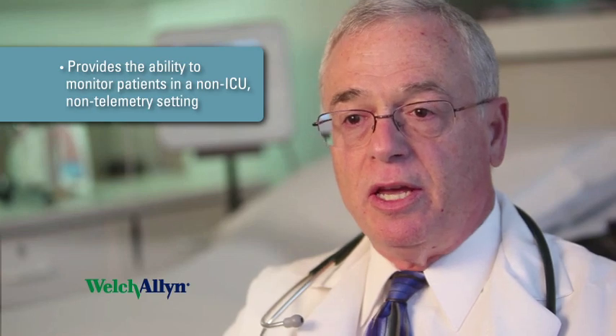The Everon unit is an important device in the hospital because for the majority of patients, no monitoring is done except for those that are in the intensive care unit or telemetry. The Everon device provides us with the opportunity to monitor patients in a non-ICU, non-telemetry setting.